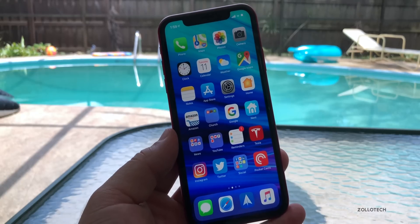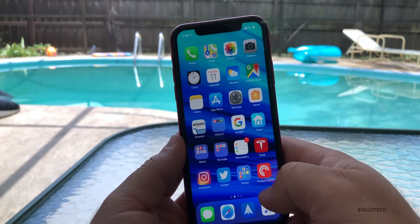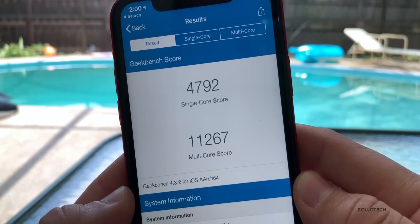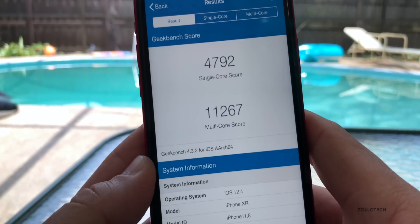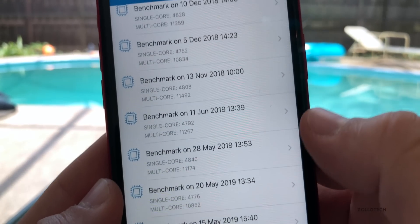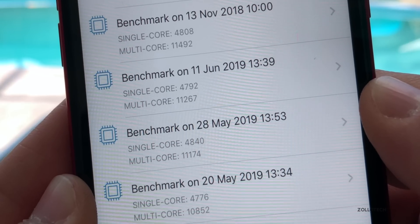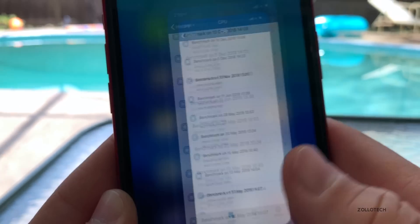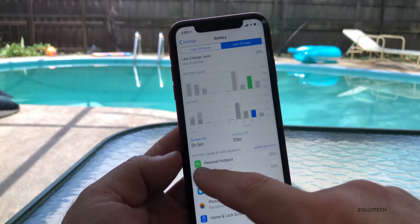It will take a few days to know how battery life is for sure, but I did run a GeekBench on this just to see if it's any different. The GeekBench score for single-core is 4792 and multi-core is 11,267. Looking at the history, the scores are very comparable — it actually increased a little bit since May. The single-core was slightly slower but the multi-core was better, so performance is right about the same, and I've had no lockups throughout.